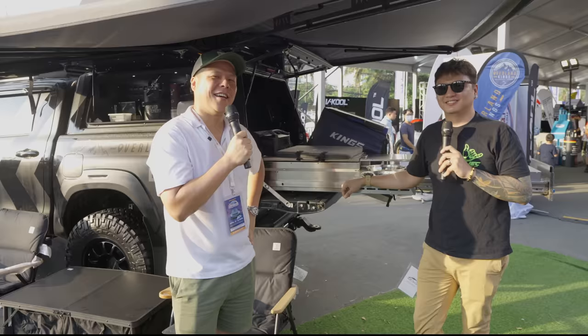So guys, that's the Jack Episodes rig — this is Project Looper, live here at the Manila International Auto Show.